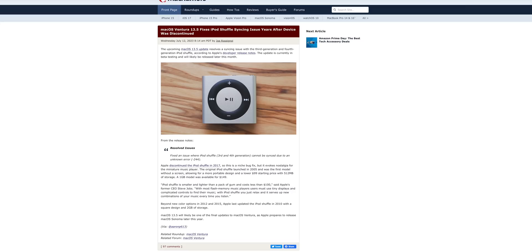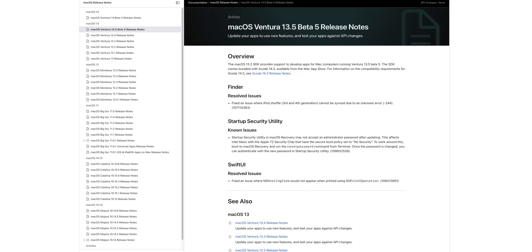Something I found pretty funny: Apple released macOS Ventura 13.5 to fix a syncing bug with the iPod Shuffle — a device discontinued roughly six years ago. It's a real testament that only Apple would push software updates to fix an issue with an old discontinued product.